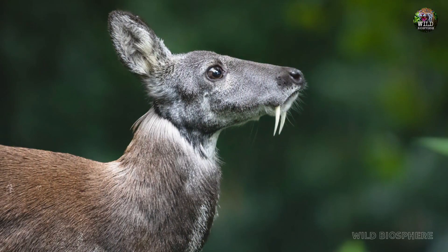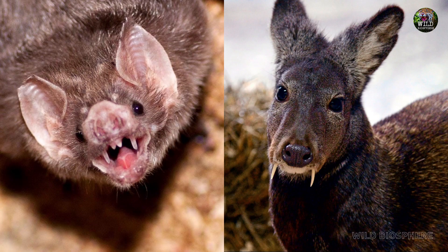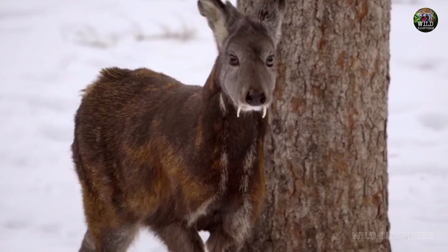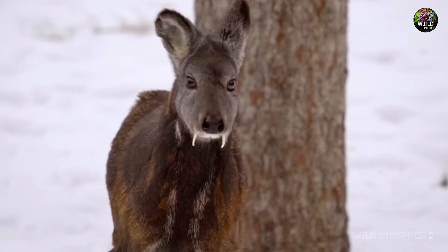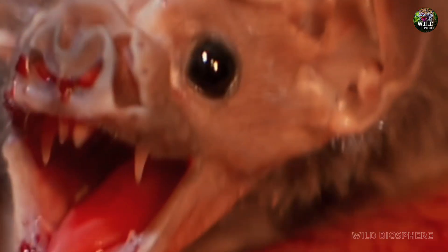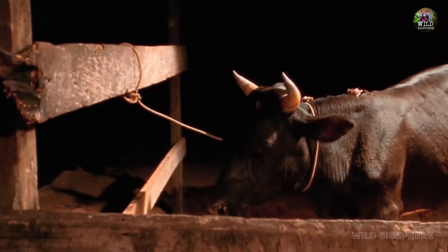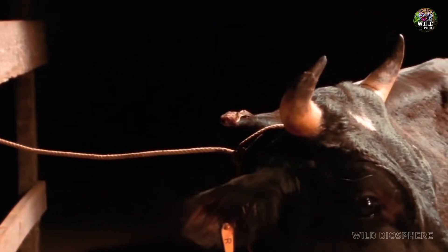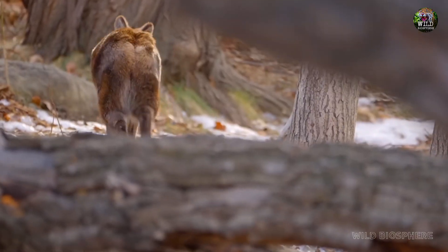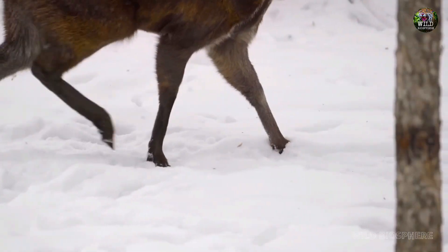Both vampire deer and vampire bats have evolved unique features to support their specialized feeding habits. Both species have elongated teeth that have adapted to their specific needs. Vampire deer use their tusks as a tool for combat and mate selection, while vampire bats' sharp incisors are designed for making precise blood-extracting incisions.